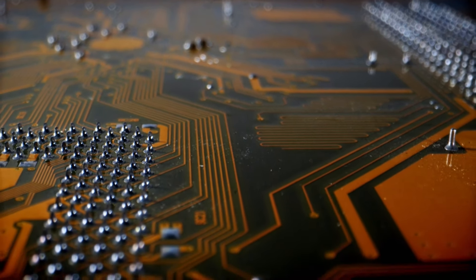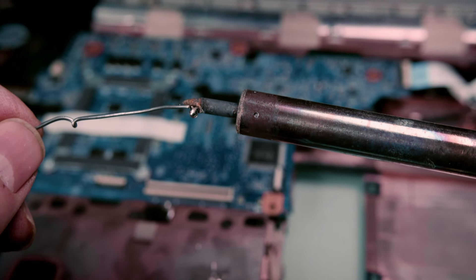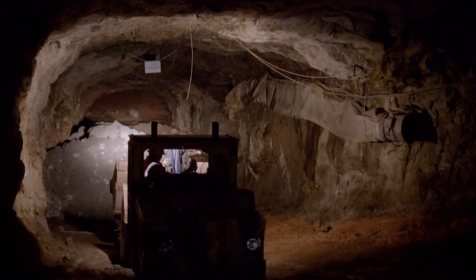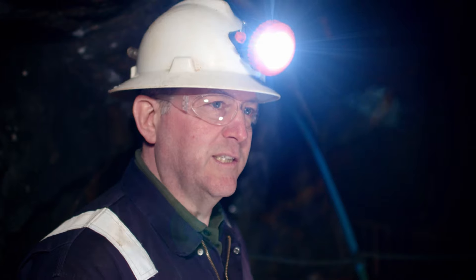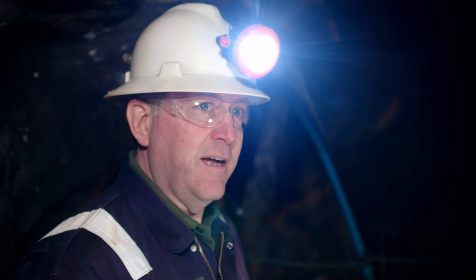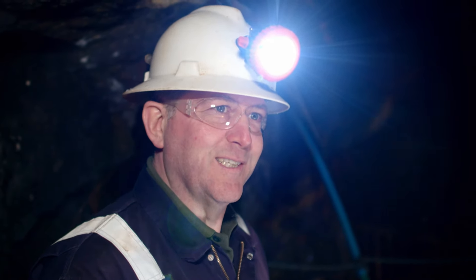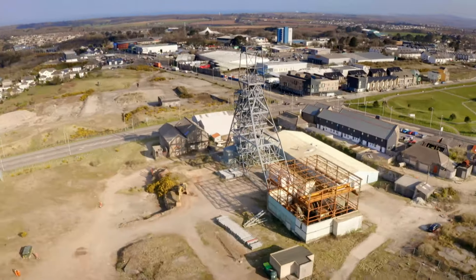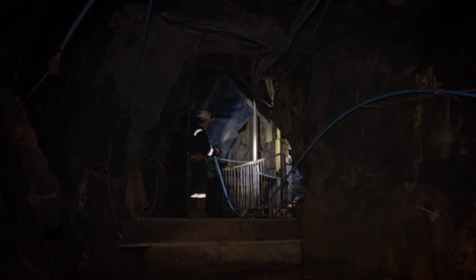Today, tin is used to solder in electronic devices, electric cars, and solar cells — smartphones alone contain between one and three grams of tin. But getting to the deposits is an engineering challenge. One of the most frustrating things is that the mineral resources still contained within the mine are there and economic to mine at current tin prices — but first they've got to get the water out.